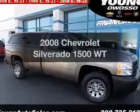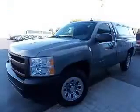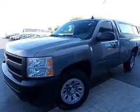Get noticed in this 2008 Chevrolet Silverado 1500. If you're looking for a first-rate auto, this one could be yours today.